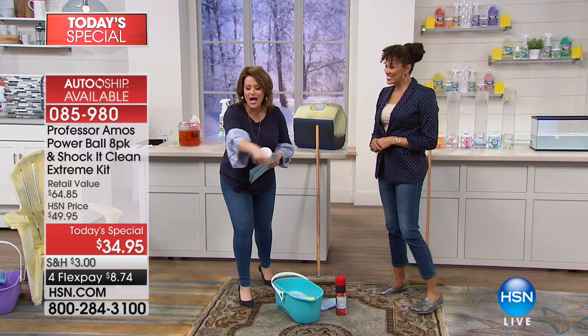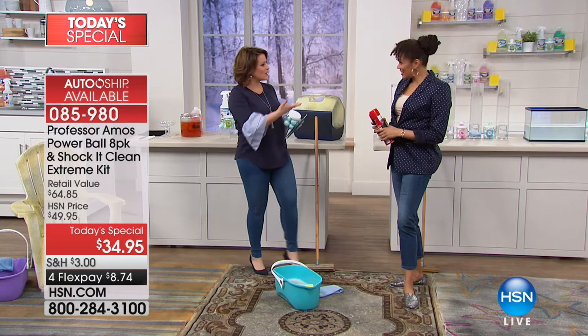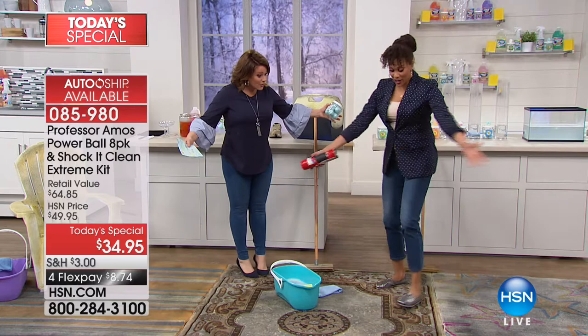To tell us all about it is brand expert Ms. Angie Corley, a lifestyle expert and one of Professor Amos's right-hand women. This is huge as we celebrate the Today's Special and Amos's birthday week.